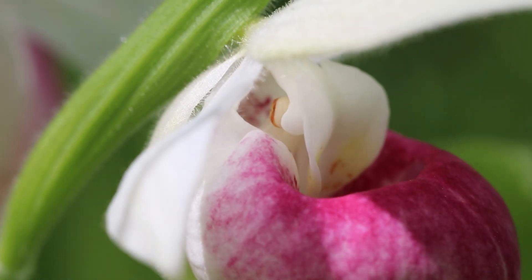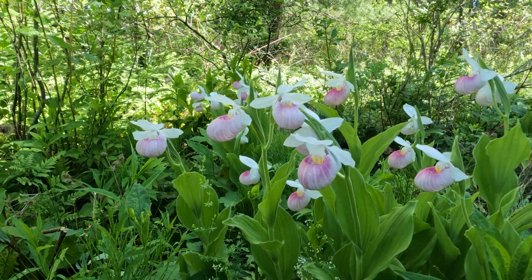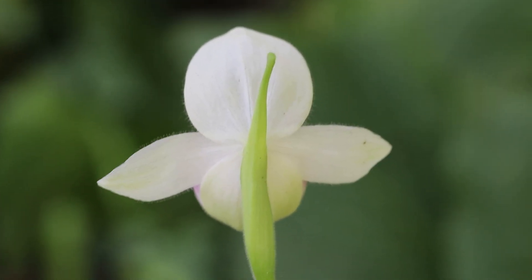Behind the column are the male and female reproductive organs. The two lateral petals and the three white sepals are broad and pubescent.